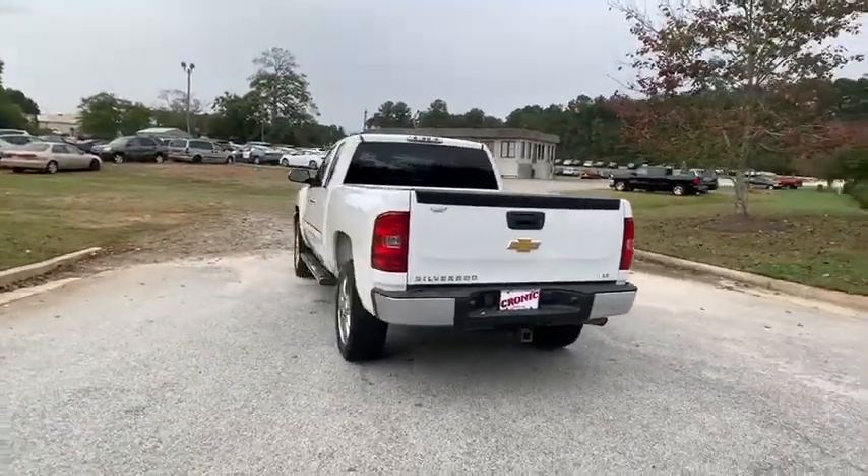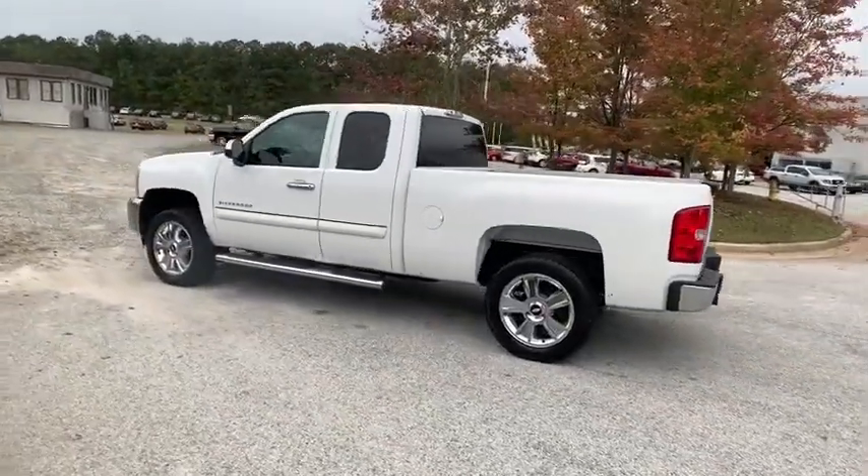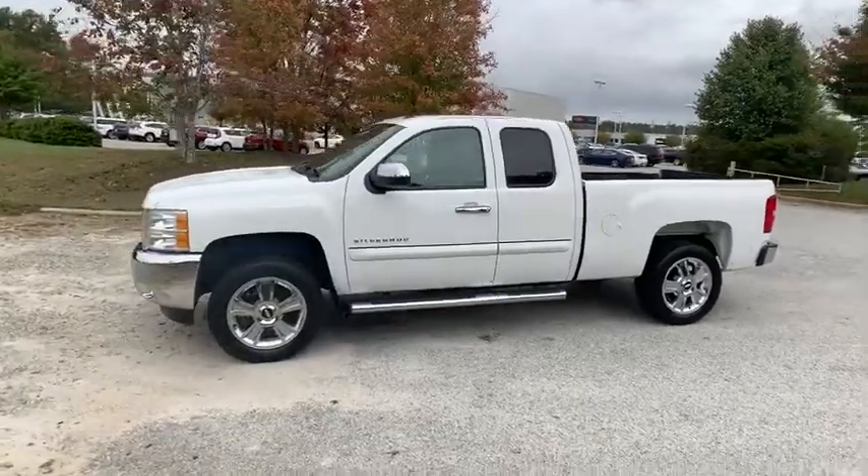The impressive interior is simply another reason that the Chevy Silverado is a top choice among truck buyers. This vehicle has less than 120,000 miles.